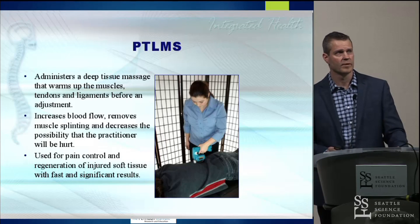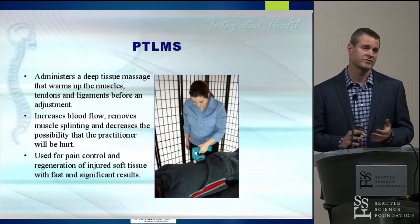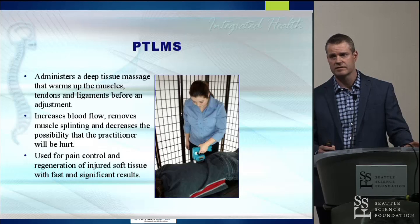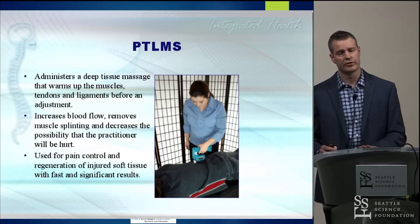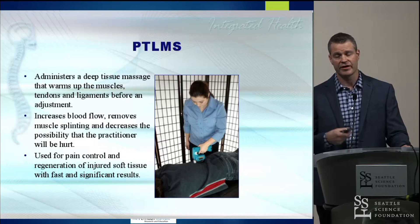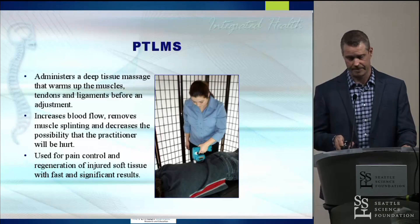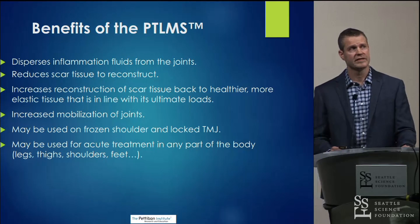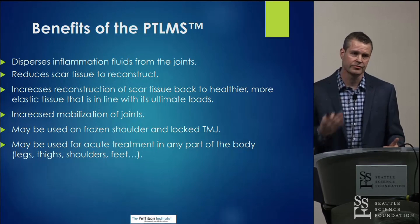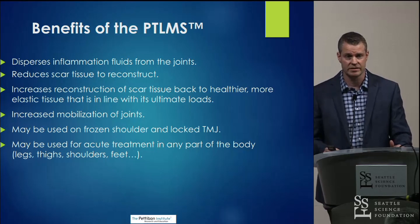The third phase of the warm-up is the PTLMS — the Pettibon Tendon Ligament and Muscle Stimulator. Essentially, it's a high-paced massage tool that is very effective at warming up the tendons, ligaments, and muscles. It helps increase blood flow and remove splinting and guarding in the muscles, particularly along the spine. It's very comfortable and really helps reduce pain in acute phases, which patients appreciate quite a bit. The PTLMS can also be used on other areas of the body — frozen shoulder, TMJ issues with a muscular component, and plantar fasciitis, where even within just four to six visits you can make substantial gains.